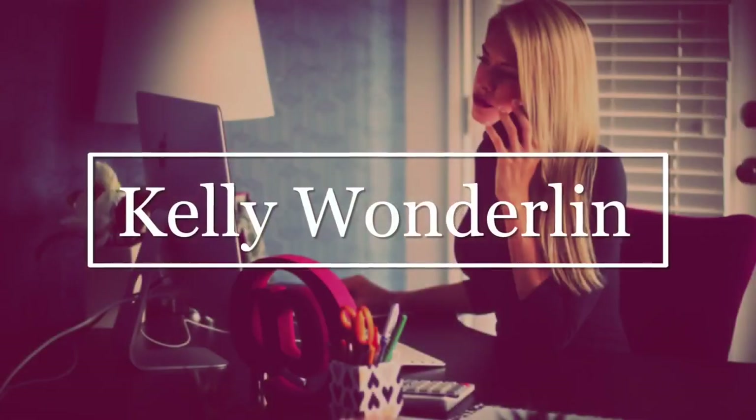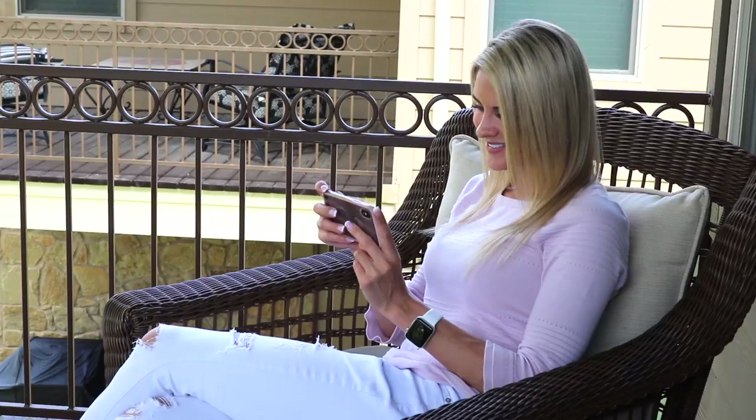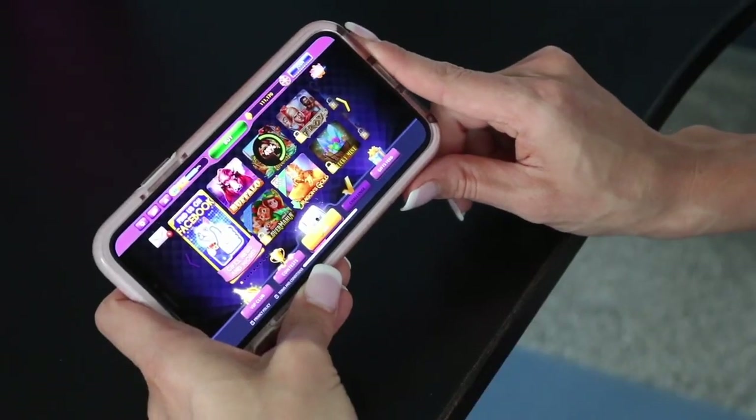Anyone who knows me knows how much I love Vegas and gambling. Lucky for you guys, I found Gambino Slots, an app that lets me play free slots from home. Gambino Slots is an app you can install from the Google Play Store, the iTunes Store, or on Facebook. The game is so fun and so easy to play.